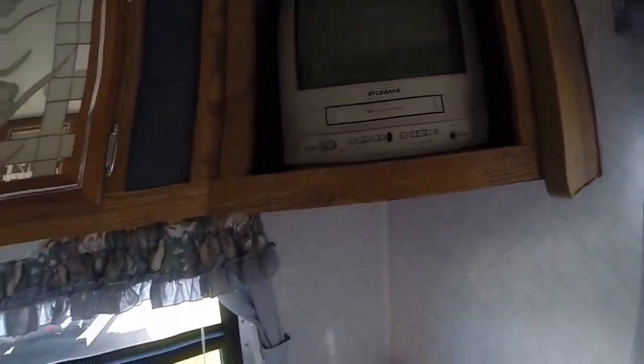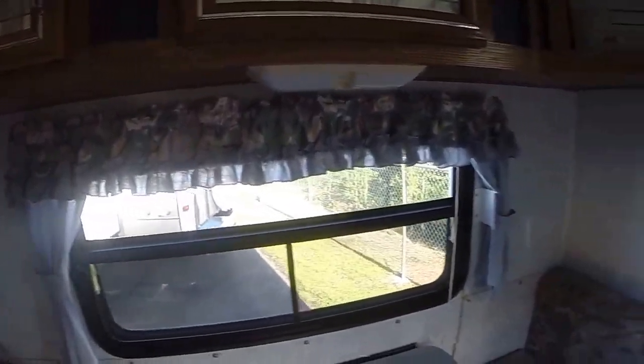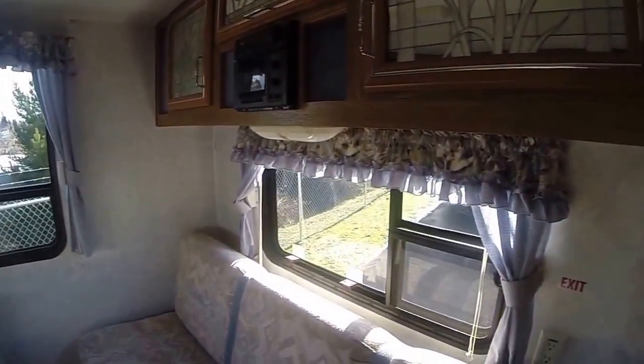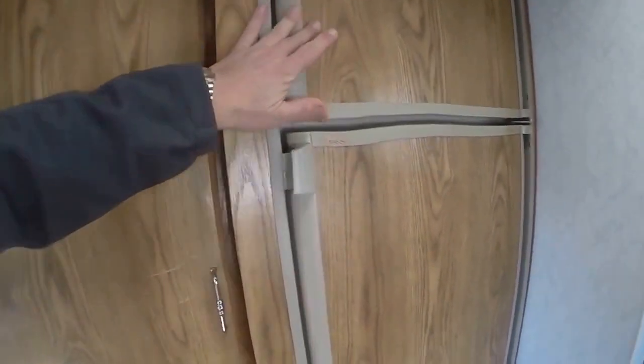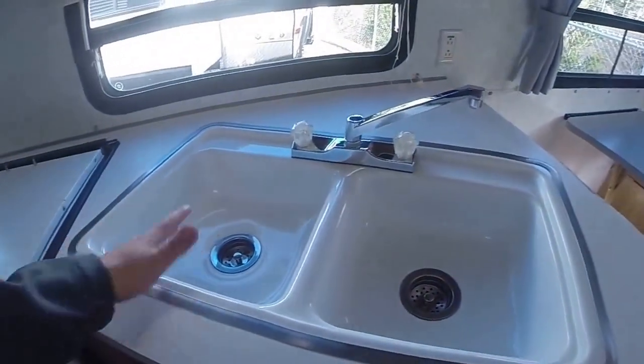Looks like we have a VHS built right in. Some mirrored closet doors up above, and the window trims all appear to be original — they all tie in with the fabric colors. We have a huge closet for the size of this RV, and an Americana refrigerator-freezer combination with the freezer on top.